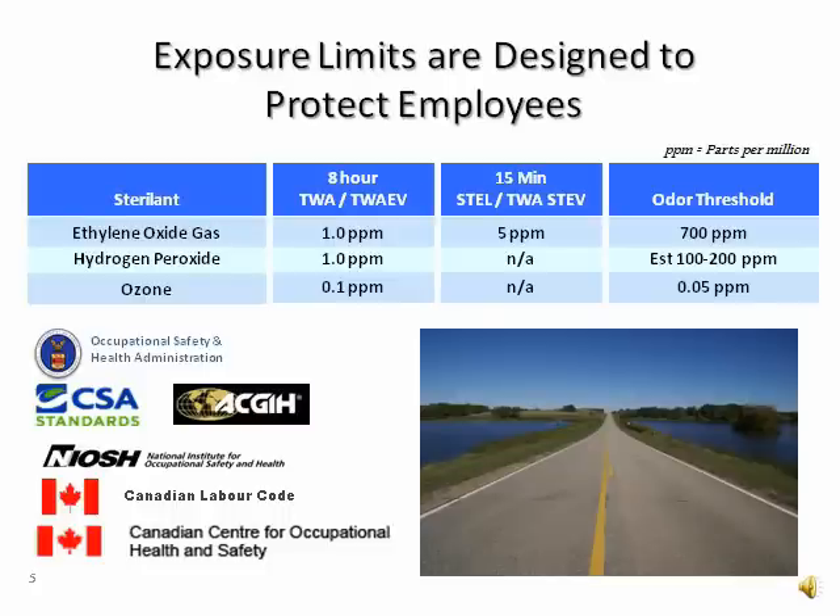As you can imagine, it would not take much of a leak for just 1 part per million of ethylene oxide or hydrogen peroxide, or even 1 tenth part per million of ozone, to escape into the employee's breathing zone. We also know that we cannot rely on our sense of smell to detect a leak. By the time we smell it, we've been exposed far above the permissible exposure limit.